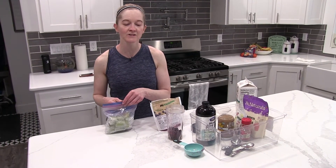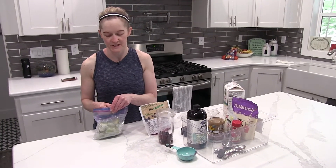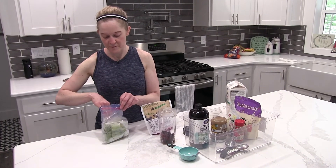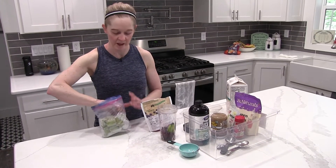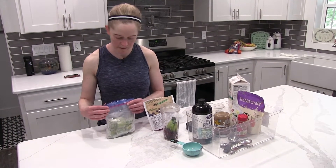I buy the zucchini — it calls for small zucchini — and then you're supposed to half them and freeze them. I buy a bunch of small zucchini, quarter them up actually, because I found them harder to blend when they were a little bigger. And I just drop them in.